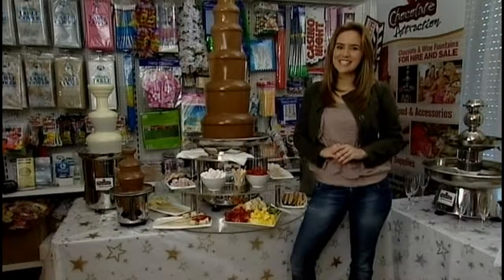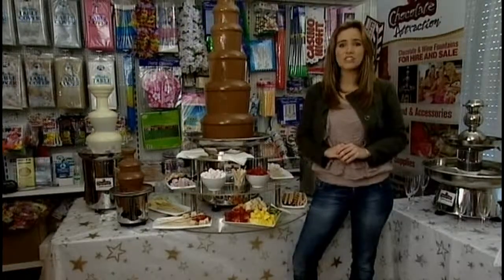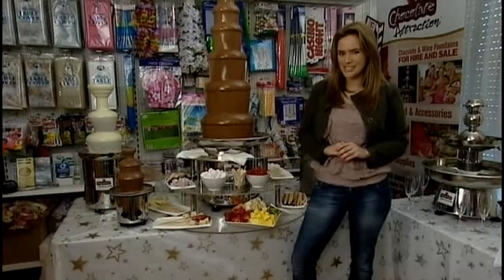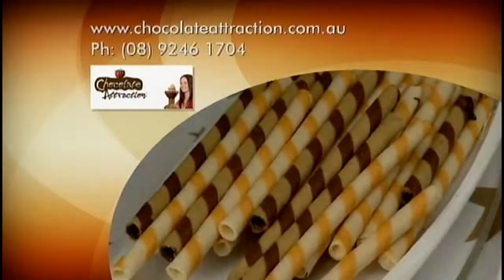Chocolate Attraction can cater for this desire quite simply by not only leaving the luscious memory of continual flowing chocolate, but also by the exquisite aftertaste. To find out more about Chocolate Attraction or their online store,